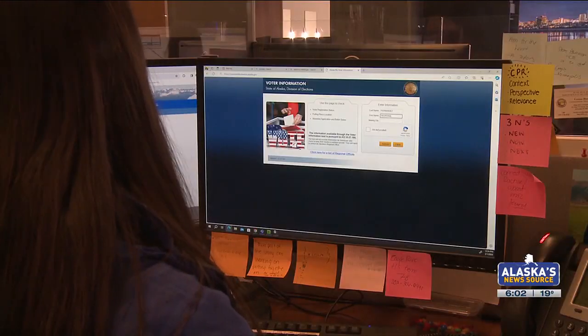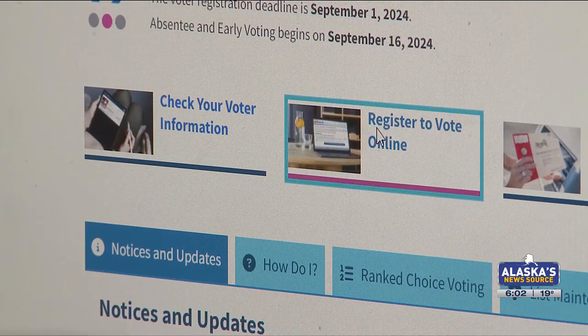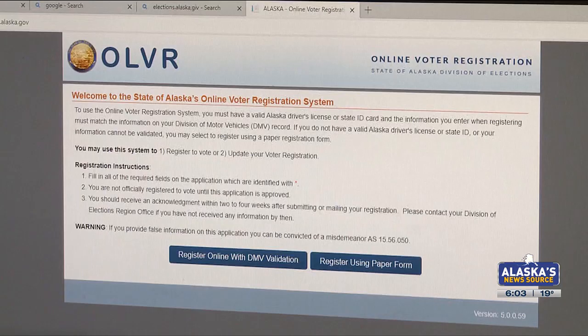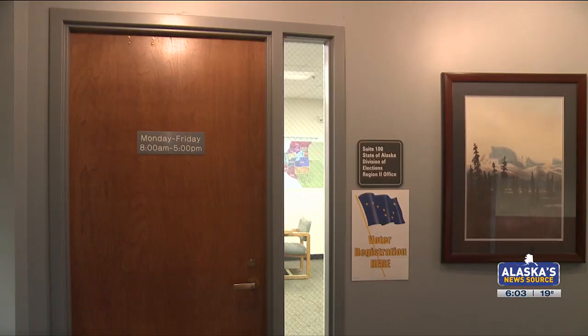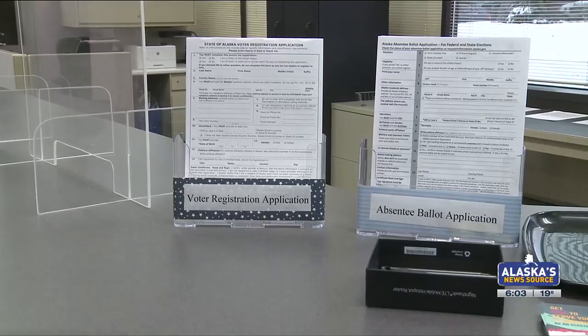This is a mayoral election and it's very important for people to come out and vote. If you're not registered, you can go back to the original page and click 'Register to Vote,' where you can complete the process online using DMV records or filling out the application. You can also swing by the Division of Elections Office to fill out a form.